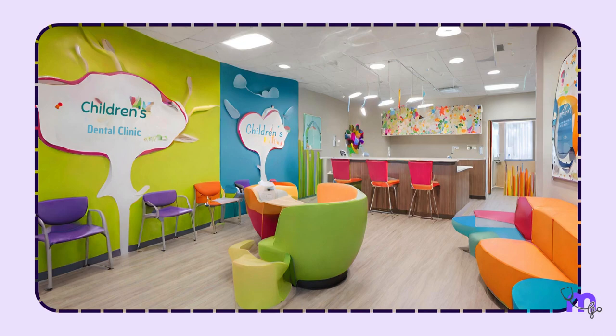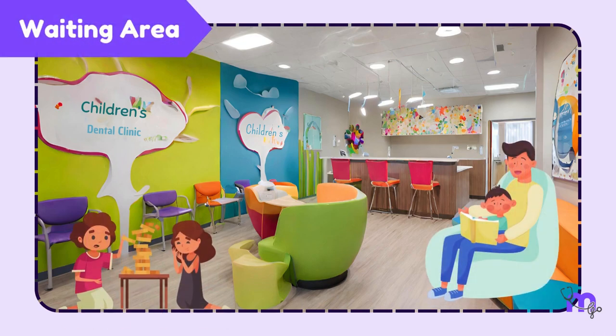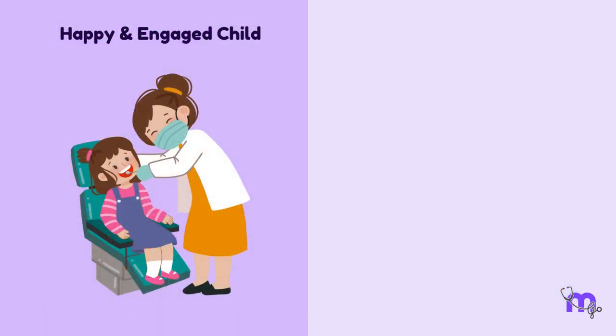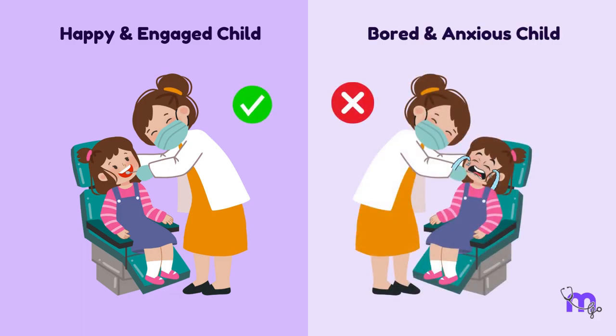Next to the reception is a waiting area for parents and kids, especially useful for children who are big enough to engage in smarter games and books. Soft, engaging music in this area is an add-on to the pleasant environment, making the waiting time interesting. A happy and engaged child is more cooperative on the dental chair compared to a bored and anxious one.